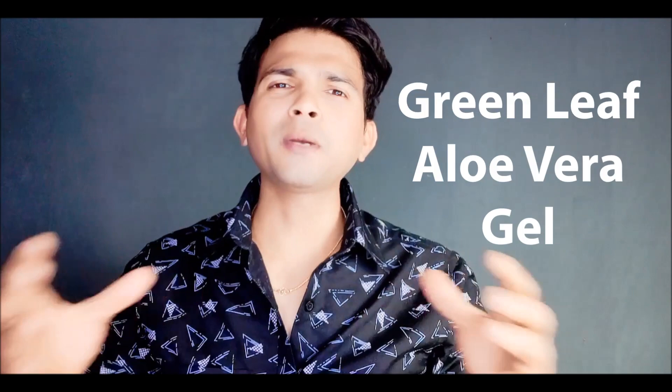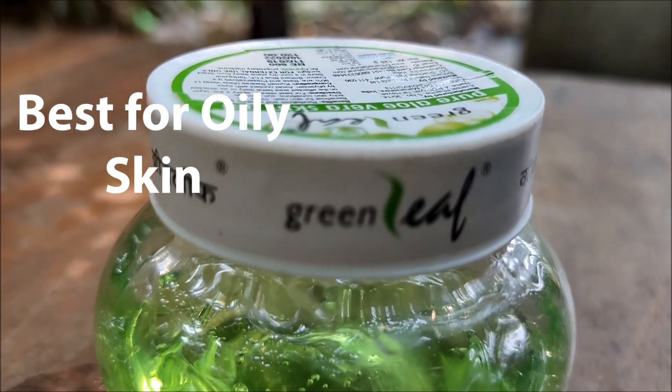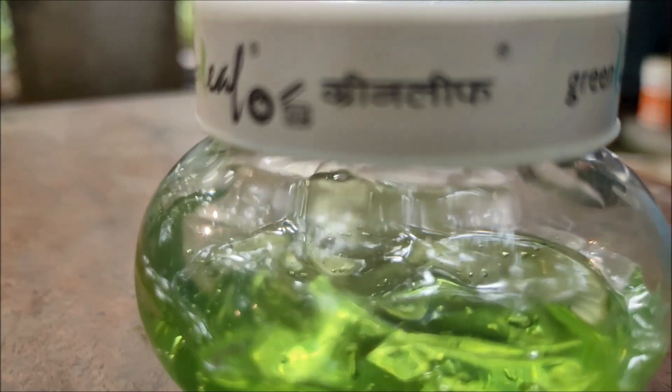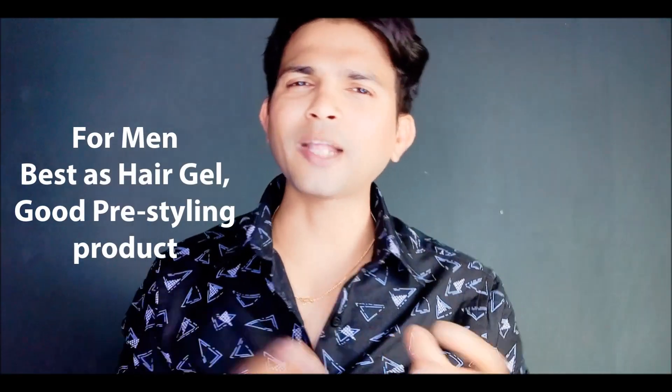Green Leaf Aloe Vera Gel is also a good moisturizer but may feel less effective during winters. It is best suited for oily skin because it dries fast and keeps your skin less oily. For hair, Green Leaf Aloe Vera Gel suits very well — even better than Patanjali gel. It can be used as a hair gel or a pre-styling hair product.